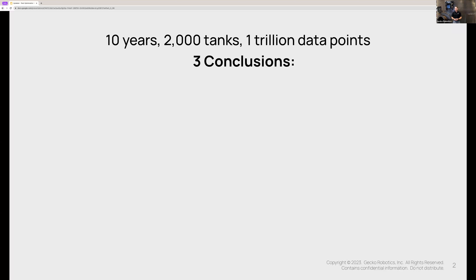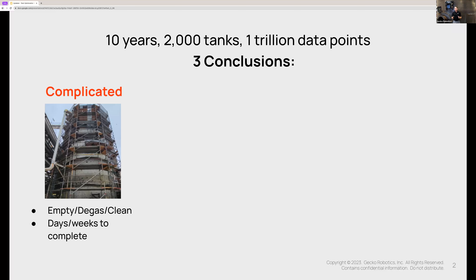Working with our customers, we found three conclusions — or frustrations — that our customers report as it relates to the traditional approach to inspecting and maintaining tanks. The first conclusion is that traditional inspection methods are complicated. Those traditional methods often require us to empty, degas, and clean the tank, which is not only expensive, but leaves us prone to EPA fines, safety threats, and valuable time offline.